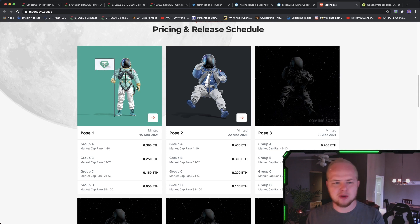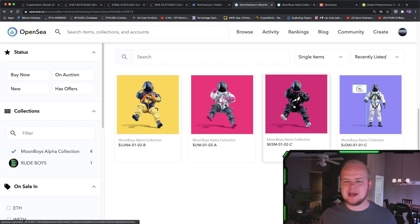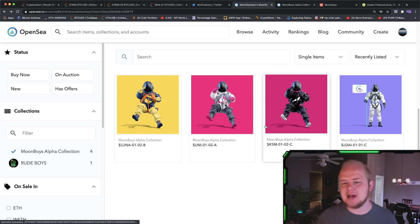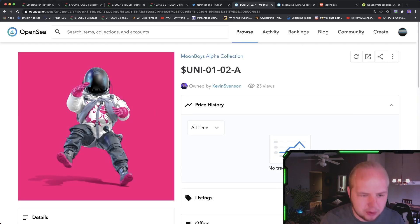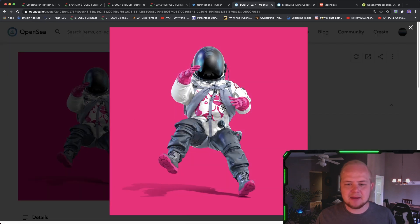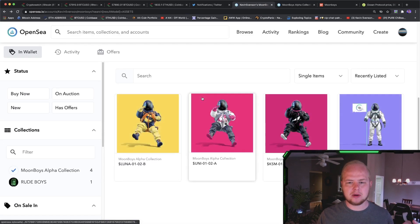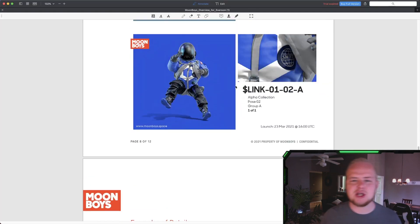Looking at my OpenSea account, I have Luna, Uni, Kusama, and Sea Dye Compound. If I click on my Uni collectible, this one has a light mode patch — you see that? This will be the only Uni Moonboy with the light mode patch on it, and that's going to give it that rarity. Each coin has its own little patch, its own uniqueness to it. For example, this Chainlink Moonboy has a Swift patch on it, and this will be the only one with a Swift patch.